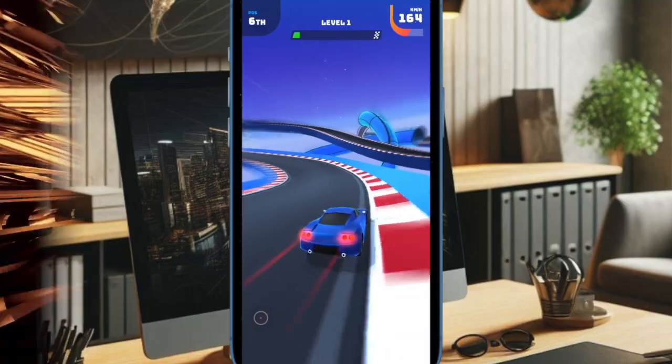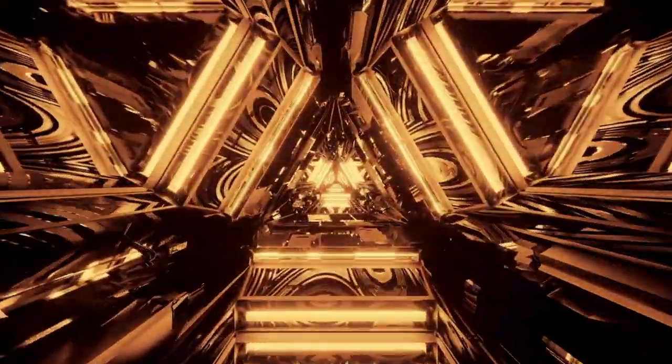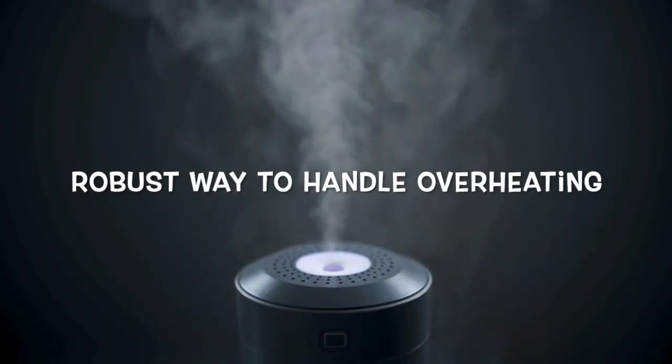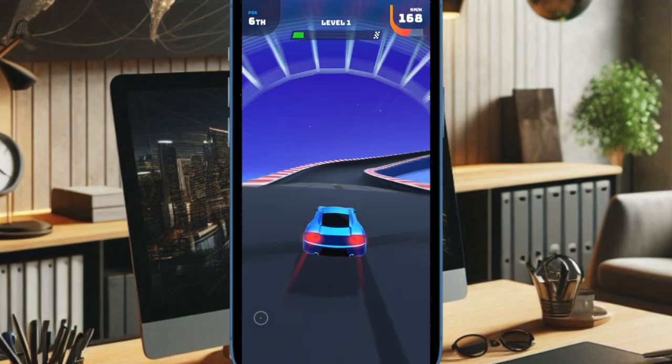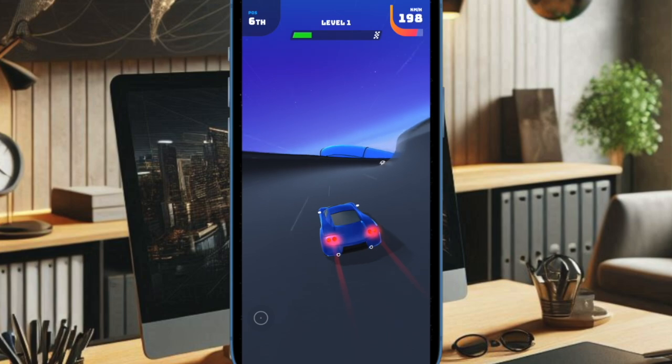A vapor chamber cooling system consists of a thin sealed metal chamber containing a small amount of liquid. When the device heats up — typically during intensive tasks like gaming or video rendering — the liquid evaporates, turning into vapor that spreads across the chamber.